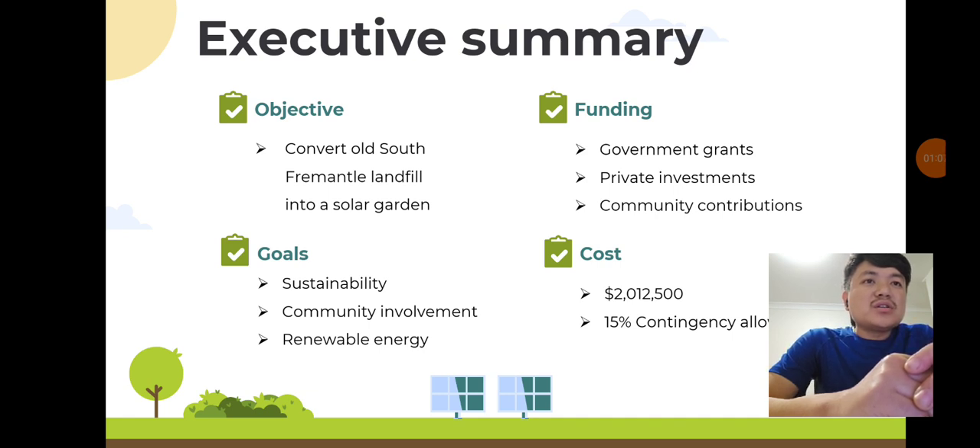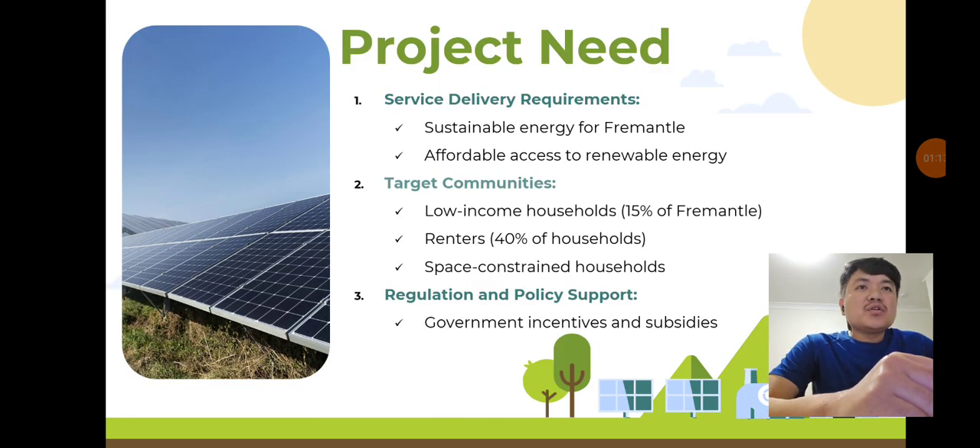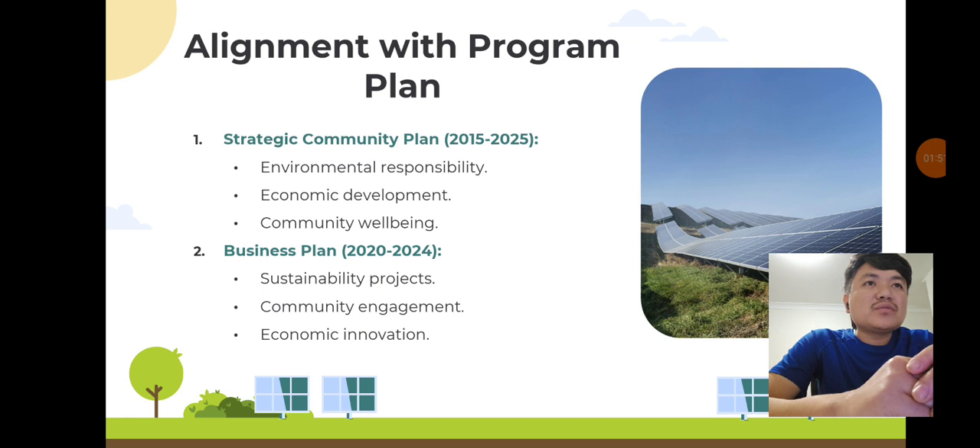Our main objectives include promoting sustainability, reducing electricity costs, and supporting the City of Fremantle's strategic goals. Fremantle needs a sustainable energy solution. Our project will provide affordable renewable energy to low-income households, renters, and those with limited roof space. Current policies and incentives from the Australian government support this initiative, making it financially viable and aligned with environmental goals.